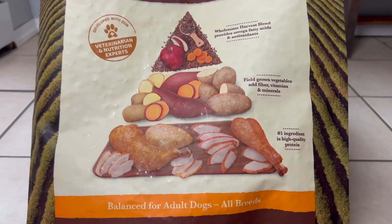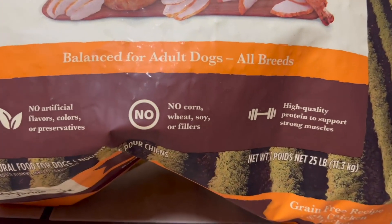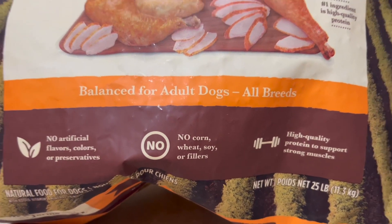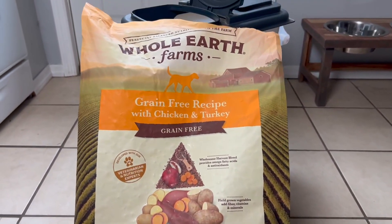I love the simplicity of the ingredients — meats and potatoes and things like that — but no fillers, no preservatives, and not a lot of the garbage that I'm always afraid he might get in some other dried dog food.